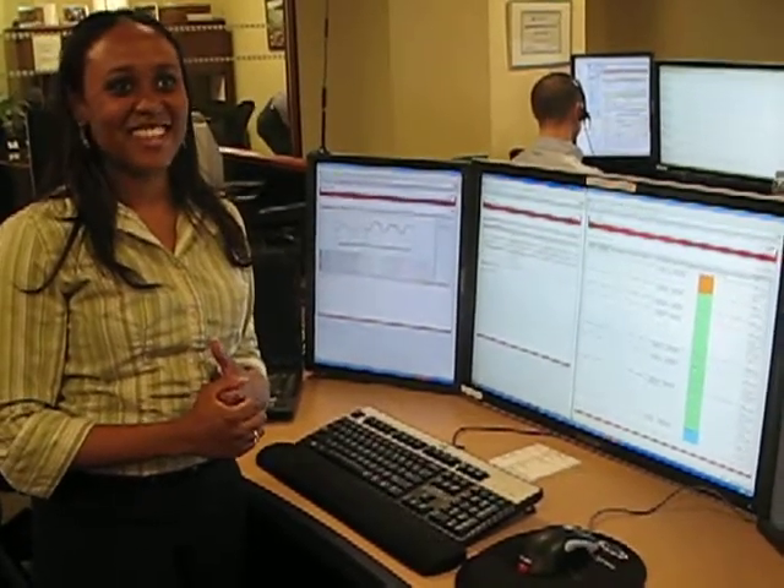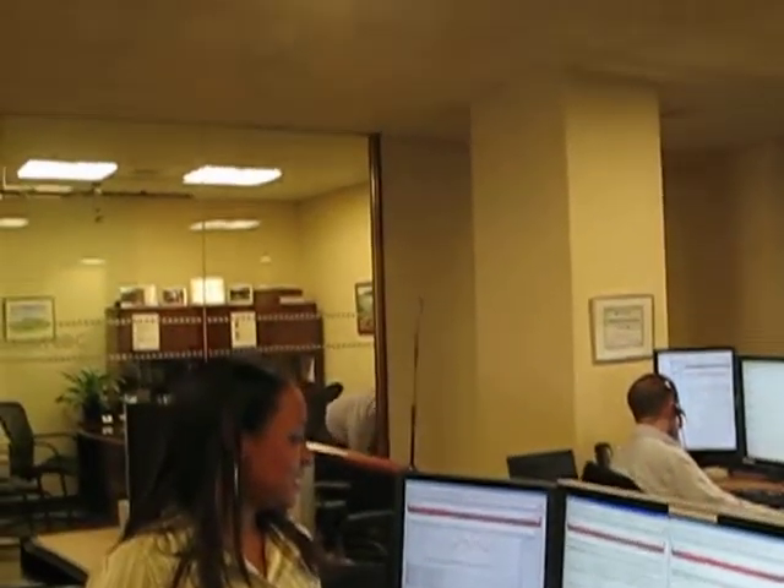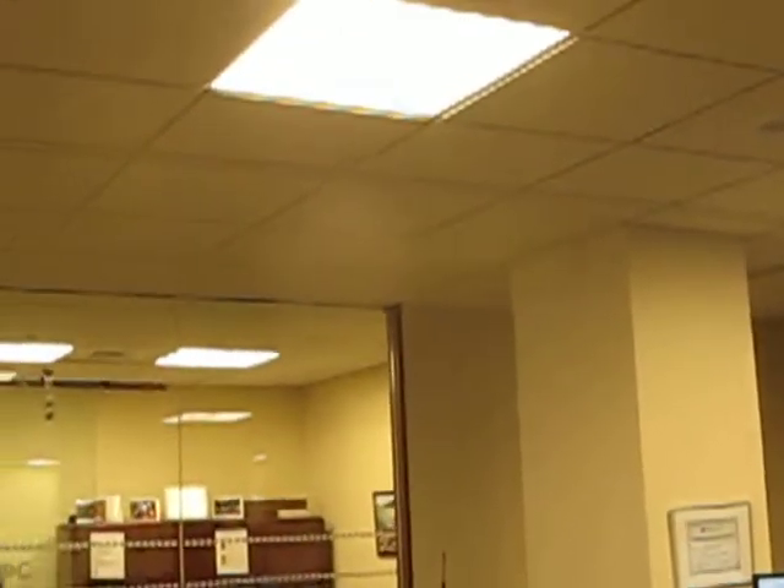Attention NRNOC employees, this is a test of your demand response procedures. Momentarily, your lighting will be reduced by 50%. Thank you.